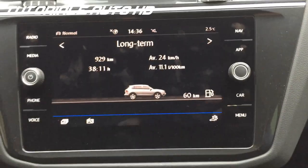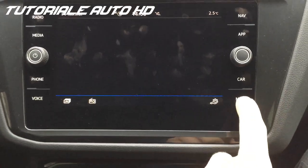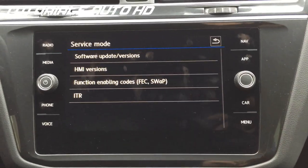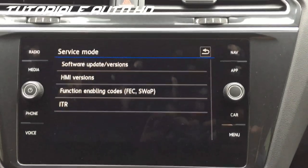Hello, today we are in Volkswagen Tiguan and I'm going to show you how to enter the hidden menu in this navigation system. Press and hold the menu button and wait for the hidden menu to appear.